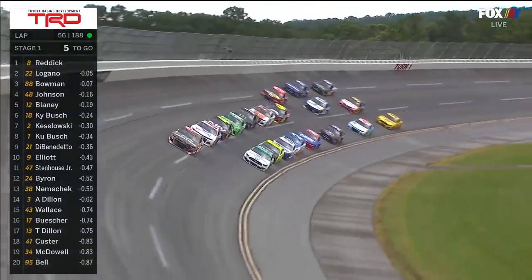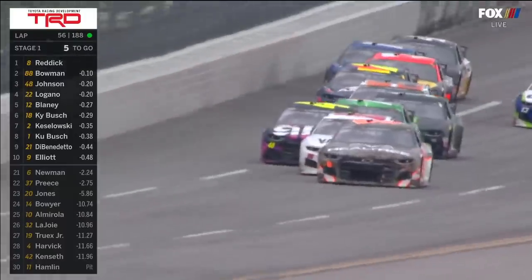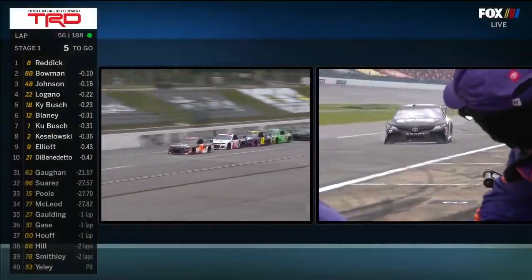Tyler Reddick puts his Richard Childress Racing Chevrolet out front. We've seen a lot of laps at Talladega when either an RCR Chevy — number three or number eight, from DEI — has been out front here with an Earnhardt aboard. Today it's Reddick's turn.